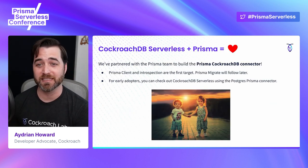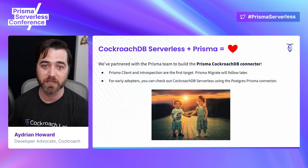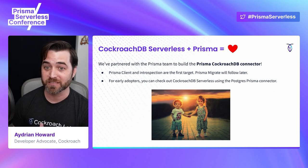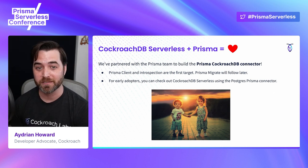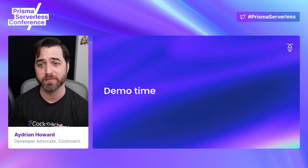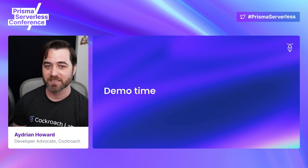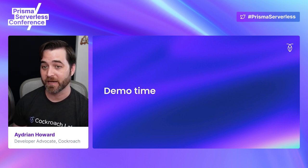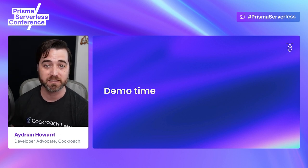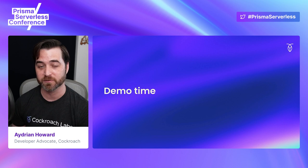Because we want CockroachDB Serverless to be as easy to use as possible for any developer, we've partnered with the Prisma team to build the Prisma CockroachDB connector. Support for the Prisma client and introspection will be coming soon with Prisma Migrate support to follow. If you're like me and want to start using the Prisma client now, you can connect using the Postgres Prisma connector. Let's take a look at using Prisma and CockroachDB Serverless using the Prisma Postgres connector. Since CockroachDB is Postgres wire compatible and strives for Postgres SQL compatibility, developers can often take advantage of existing Postgres integrations with CockroachDB.